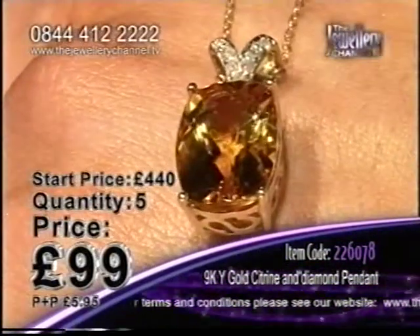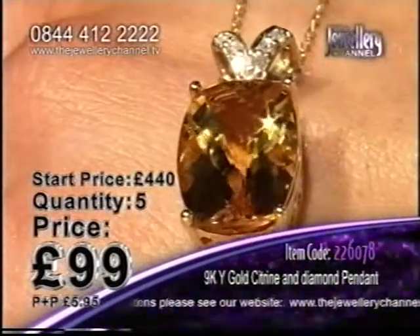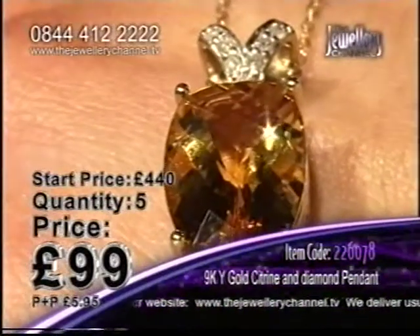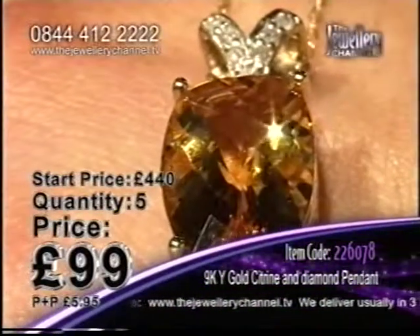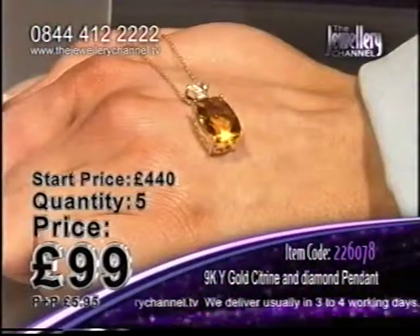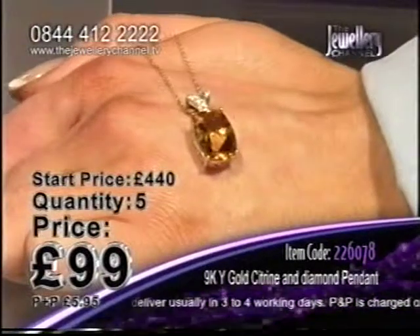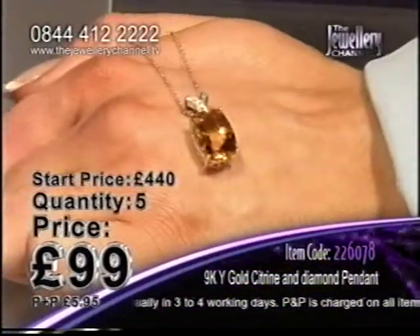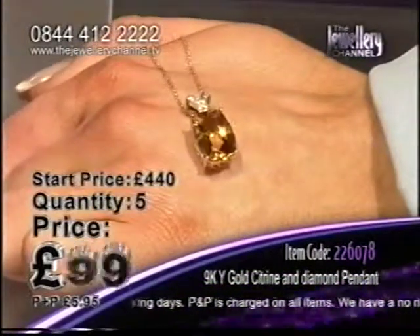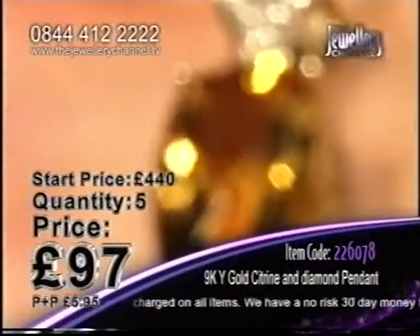Look at all those facets on that citrine stone there — each one of those has been cut by hand. Absolutely beautiful. And of course all those seven diamonds as well, all cut by hand. That gemstone of happiness there around your neck — really is a beautiful piece. This is a real eye-catcher, a real attention-grabber. So if you've got a special occasion coming up and you need to turn heads wherever you go, this is definitely the piece to do it.